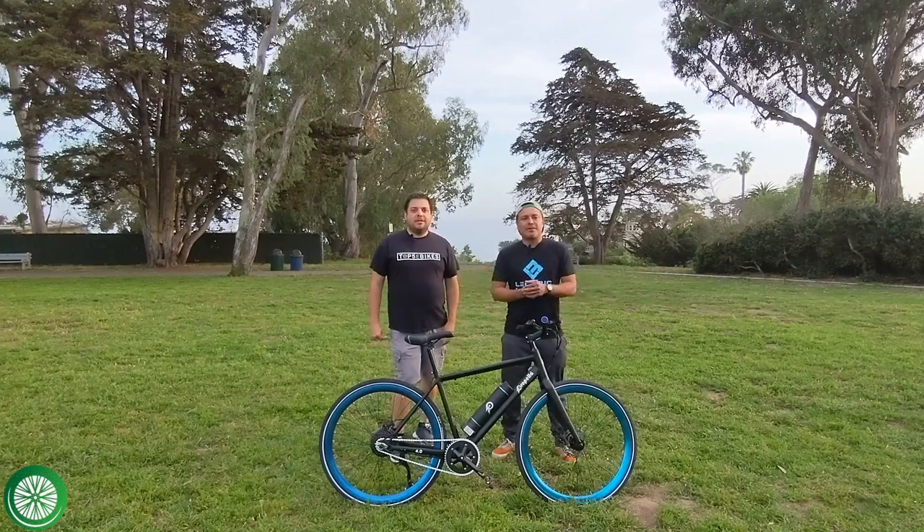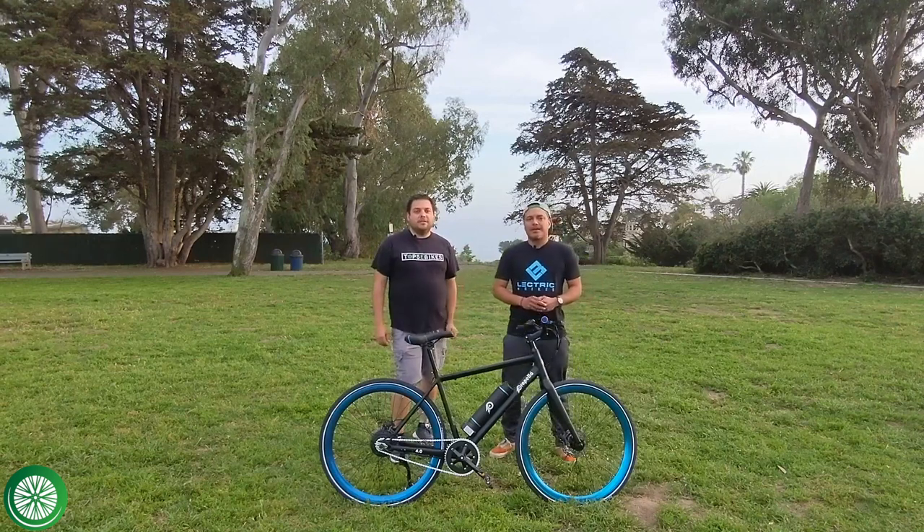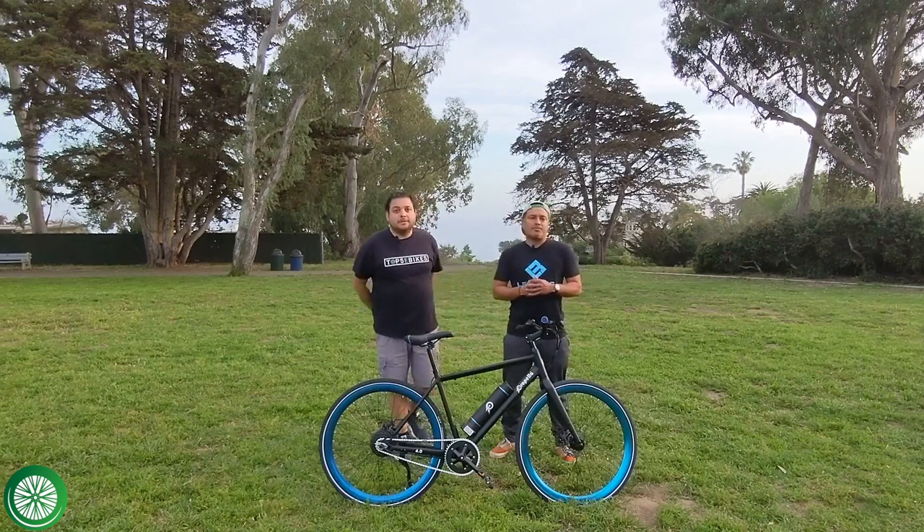Hi, this is Omar and this is Damien and we're Top 5 E-Bikes. Today this video covers the top five — actually six — e-bikes between a thousand and twelve hundred dollars. If you enjoy e-bike content, please subscribe to our channel.